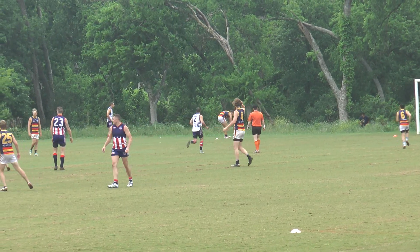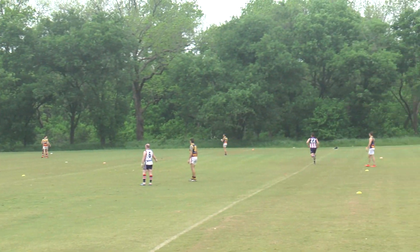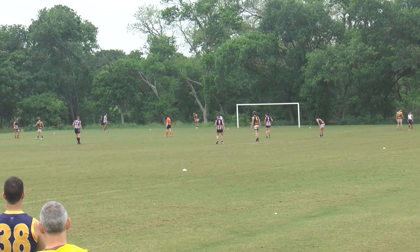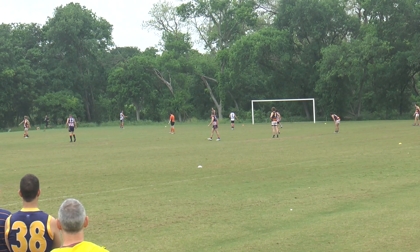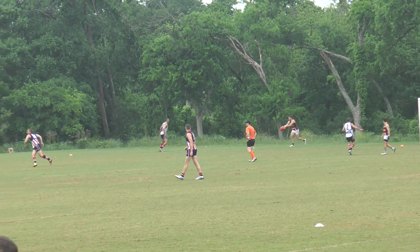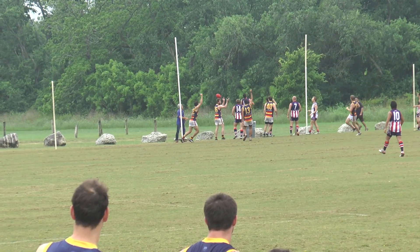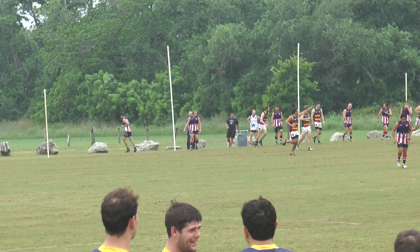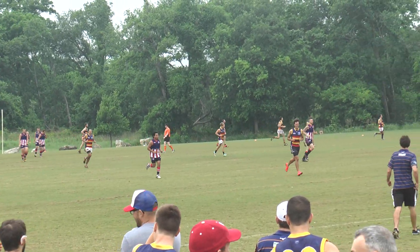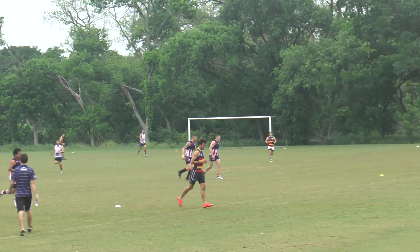Most players are down in the Crows' forward line at the moment — half a dozen Crows back here. Center square for the Crows. Kenrick's kicked in towards the goal, he's kicked it bloody close and the Crows boys are happy — that's a goal! That's a hell of a kick against the wind — actually no, he's going with the wind, but it's blowing across on an angle to where he was.